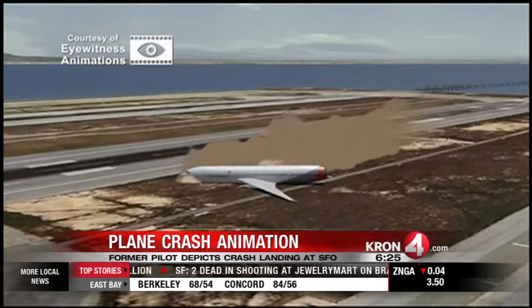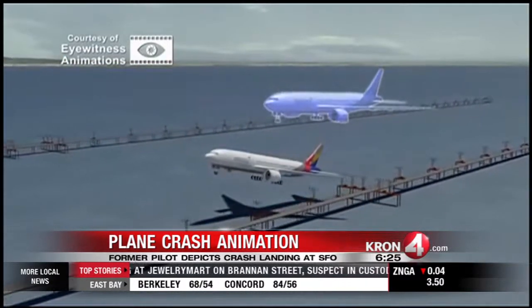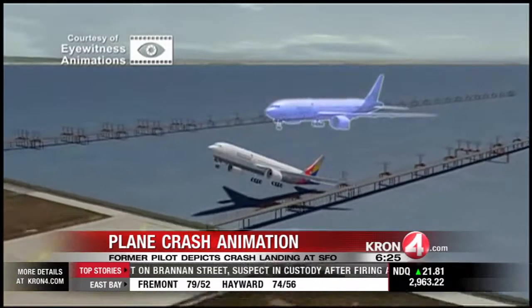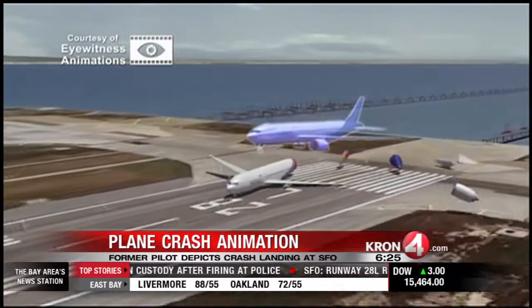Some interesting animation. Runway 28 left is back open tonight. Three people were killed in this tragedy, and nearly 200 were hurt last Saturday at SFO.